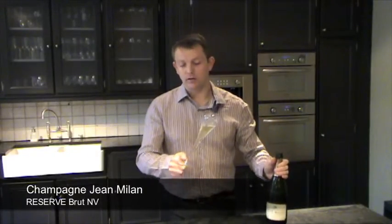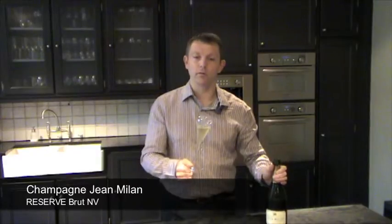This is oak aged champagne and it shows. You get a very nice color, very fine bubbles, and in the nose immediately what you have is this oak Chardonnay.